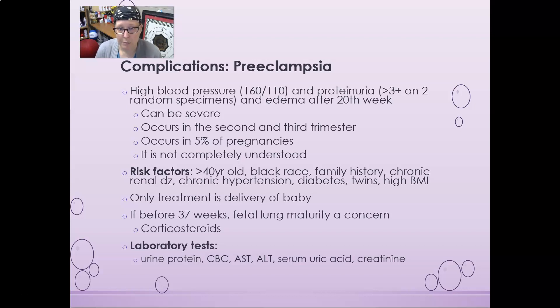Preeclampsia can cause all kinds of problems for the mom. It tends to occur in the second and third trimester, occurs in five percent of pregnancies, and is not completely understood. Risk factors include being older than 40, being of Black race, having a family history of preeclampsia, chronic renal disease, chronic hypertension, diabetes, being pregnant with twins, or having a high BMI.